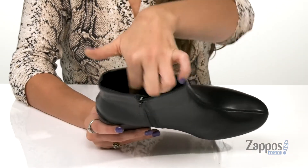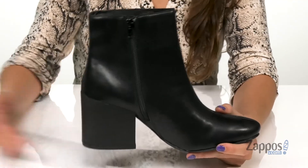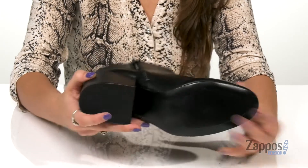Inside is synthetic lining with a lightly padded footbed for internal comfort that lasts. And on the bottom is a stacked heel for a good boost in height, and it's all on top of a man-made outsole.